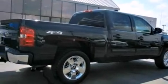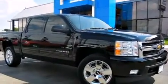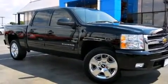It includes power seats, delay off headlights, an automatic dimming rear-view mirror, turn signal indicator mirrors, rear parking sensors, adjustable pedals, and leather upholstery.